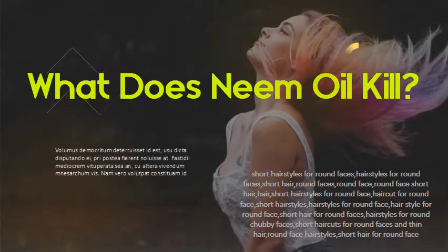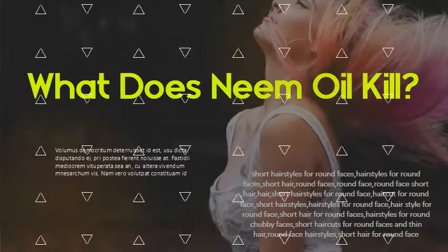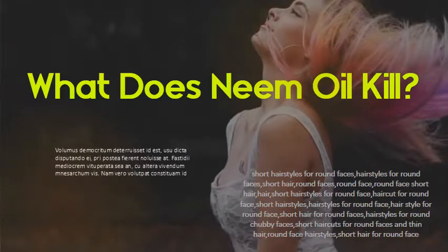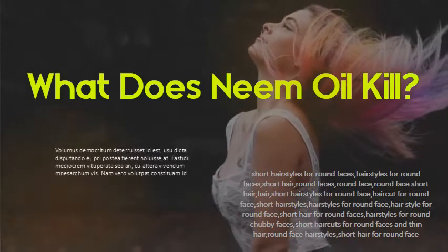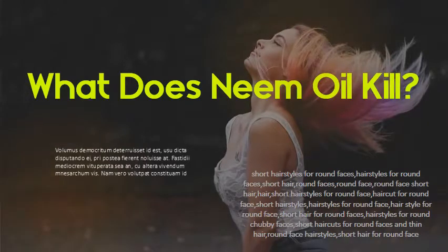What does neem oil kill? Neem oil kills or repels many harmful insects and mites, including aphids, whiteflies, snails, nematodes, mealybugs, cabbage worms, gnats, moths, cockroaches, flies, termites, mosquitoes, and scale.